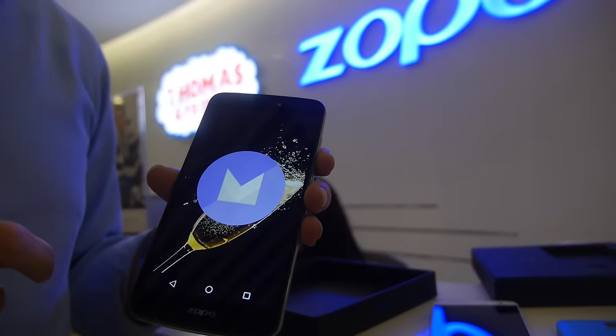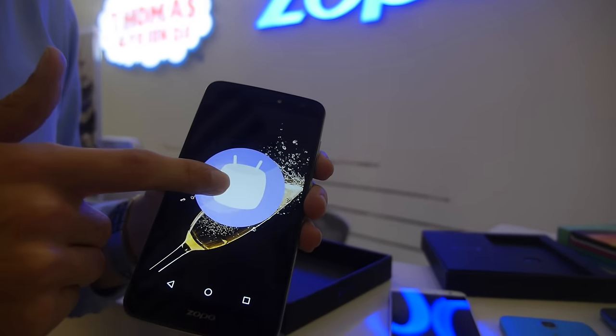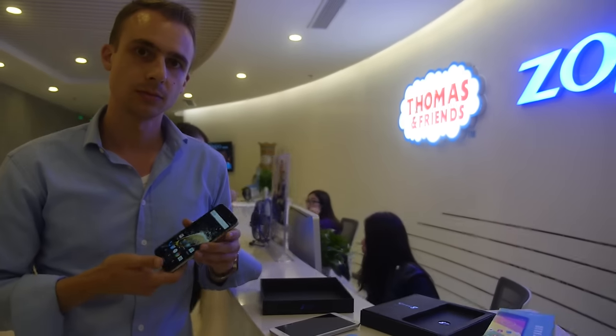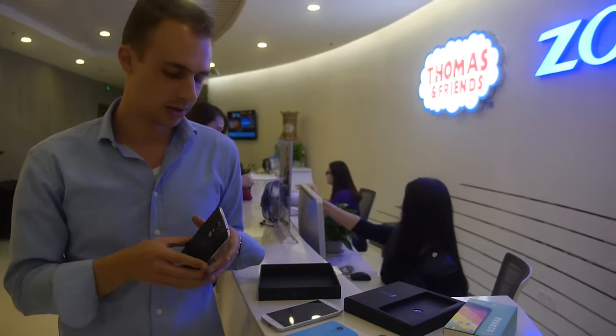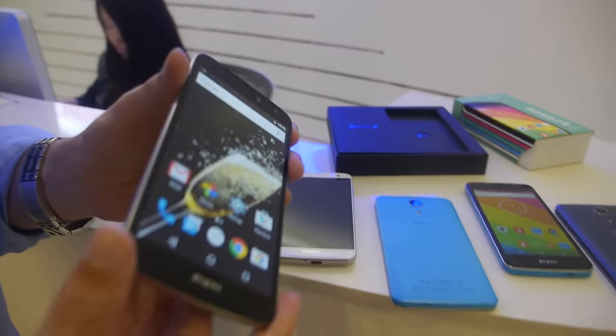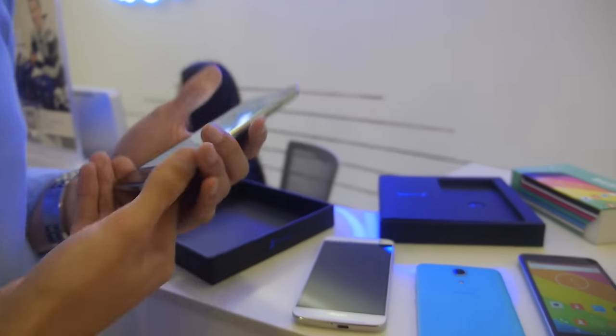And a nice display — a 5.5-inch IPS. So this is going to be an affordable 10-core smartphone. Dual SIM, and 32 gigabytes of on-board storage. And you have two different colors. I've got the white one right here.